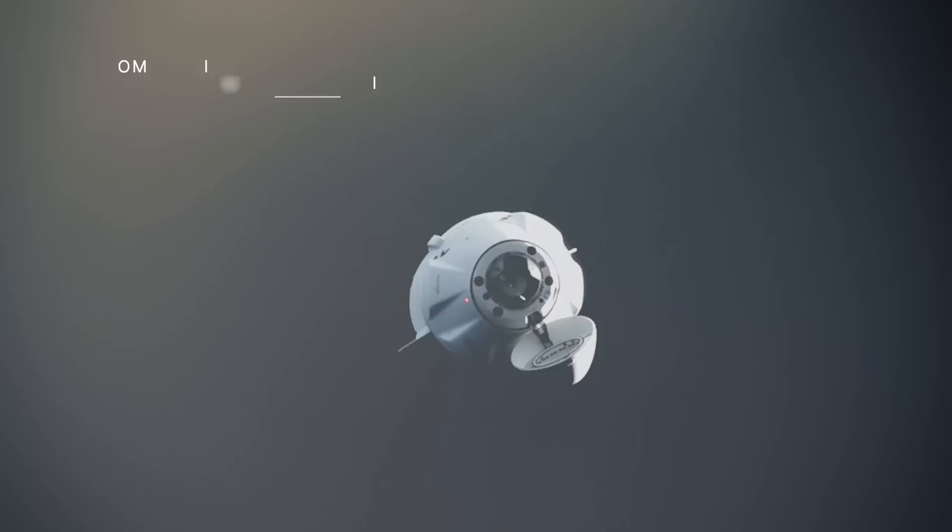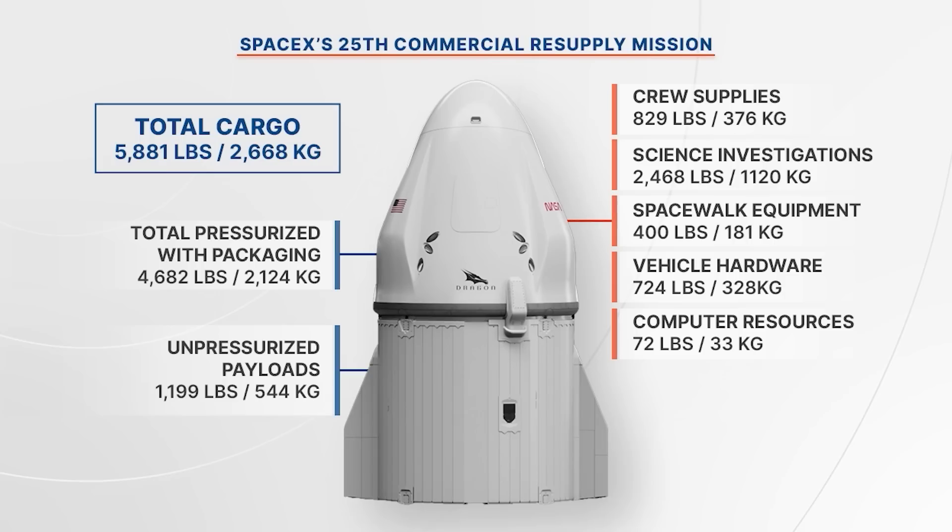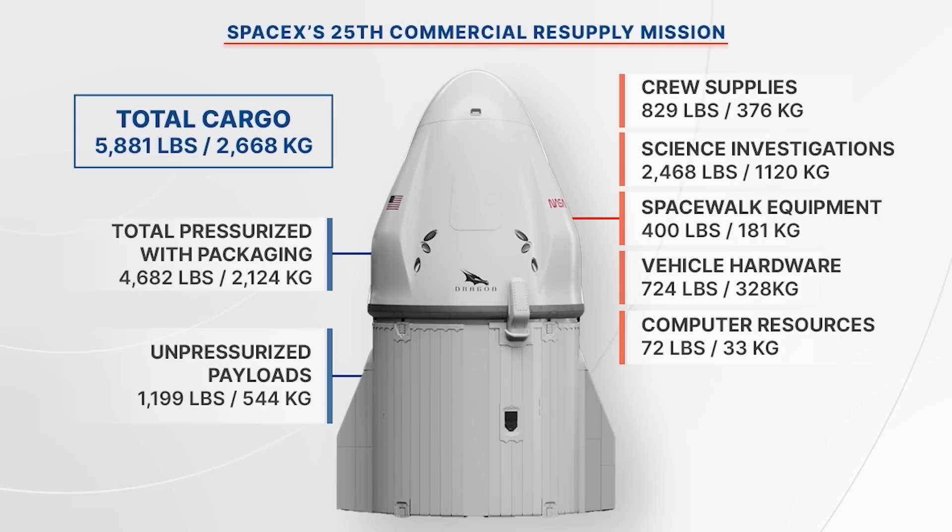A SpaceX Dragon cargo spacecraft docked to the International Space Station on July 16, two days after launching from our Kennedy Space Center. The Dragon delivered more than 5,800 pounds of cargo, including nearly 2,500 pounds of scientific research.